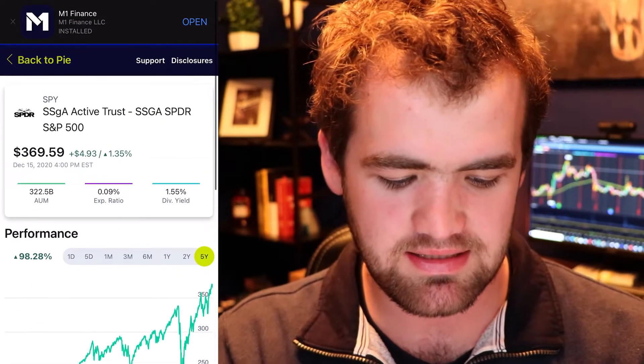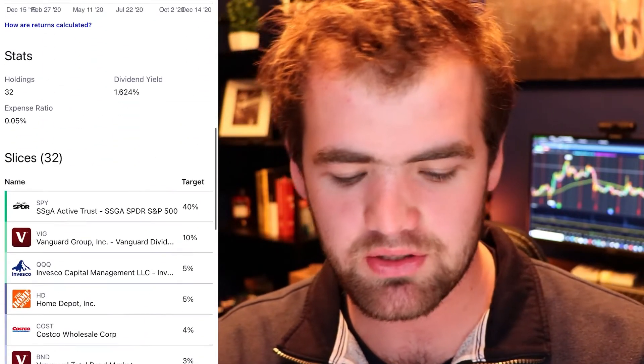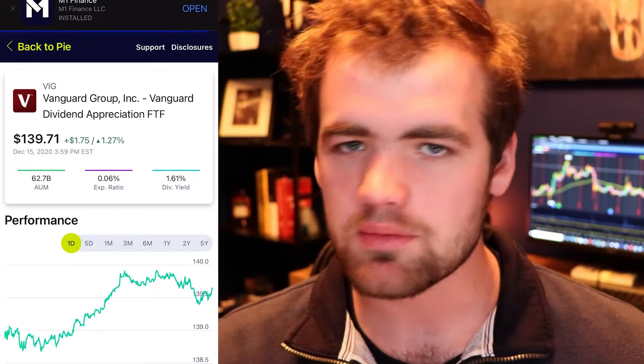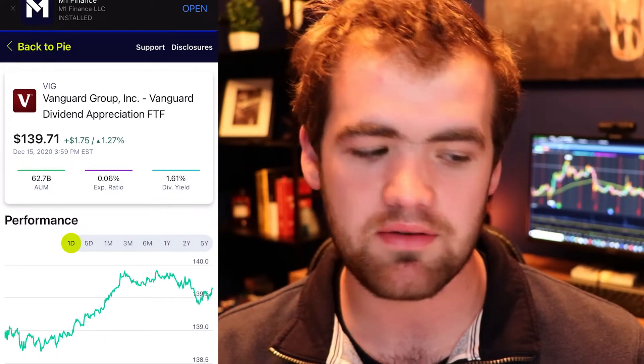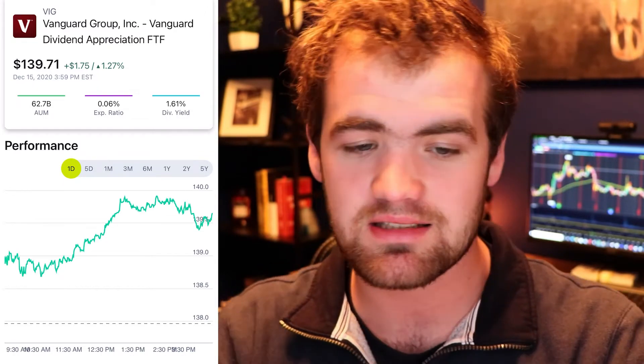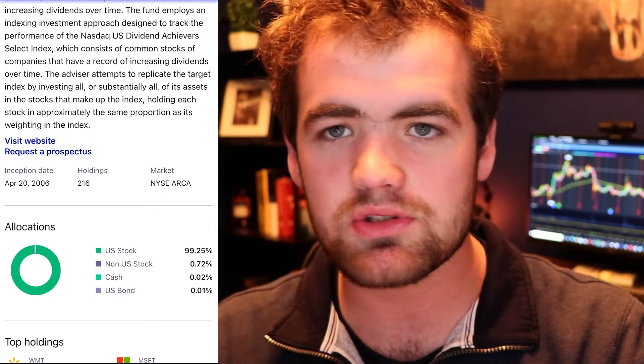The next investment is VIG — this is the Vanguard Dividend Appreciation ETF. It has a ton of awesome holdings, from Johnson & Johnson to Microsoft. It's super diversified and you get a nice dividend yield of around 1.6%. On top of it, the expense ratio is super cheap at 0.06% — that's $6 for every $10,000 you have invested. The main goal of this ETF is to find dividend-paying stocks, so it's a great way to get some cash flow coming in.